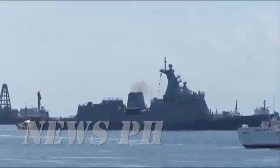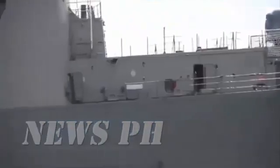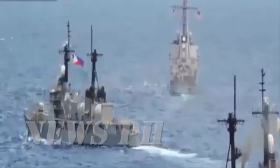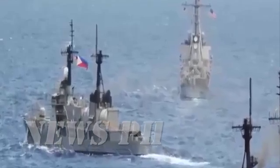The BRP Gregorio Del Pilar is the lead vessel of the Navy's Del Pilar class patrols. The class, which includes BRP Ramon Alcaraz PS-16 and BRP Andres Bonifacio PS-17, was a former cutter fleet of the U.S. Coast Guard. They were delivered to the Philippine Navy between 2011 and 2016.